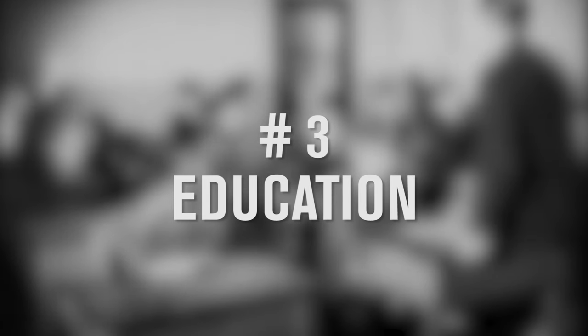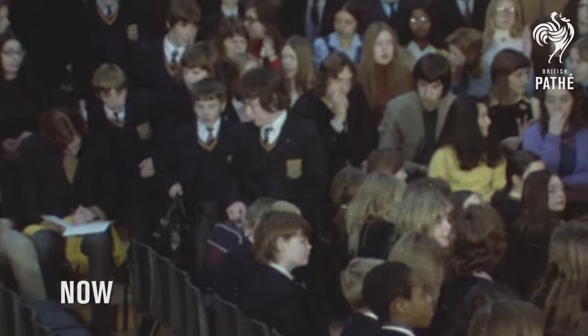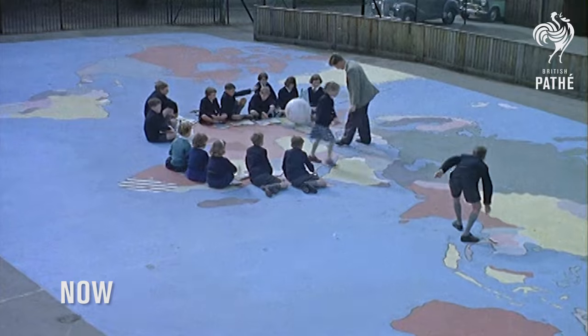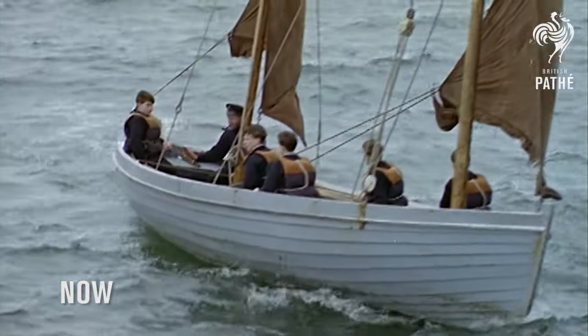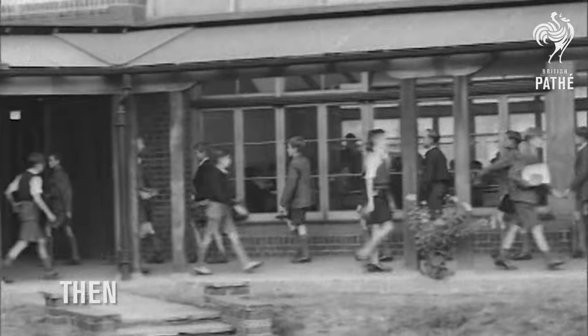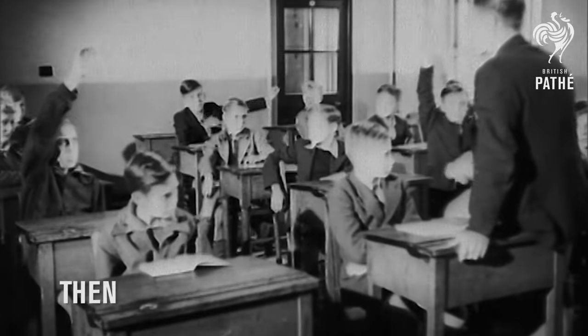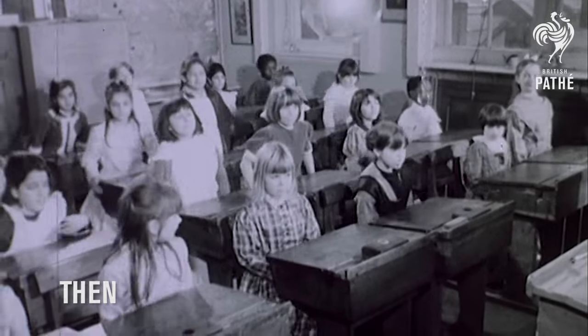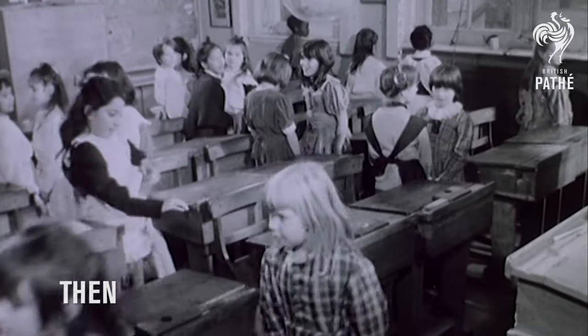Number three: education. Children usually have to go to school for nine years. The teacher has a curriculum, but there's some variety in how they're taught — with group work, school trips, audiovisual projects and so forth. In the past, some subjects were only taught to certain pupils depending on their gender, and boys were often exposed to corporal punishment. Teaching, in general, was almost military-like.